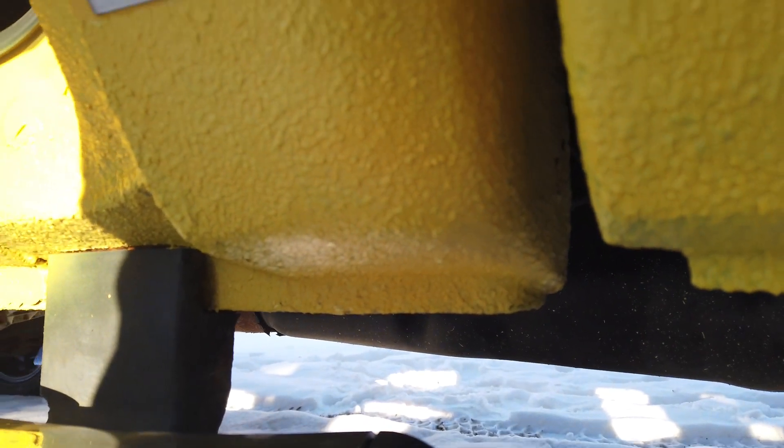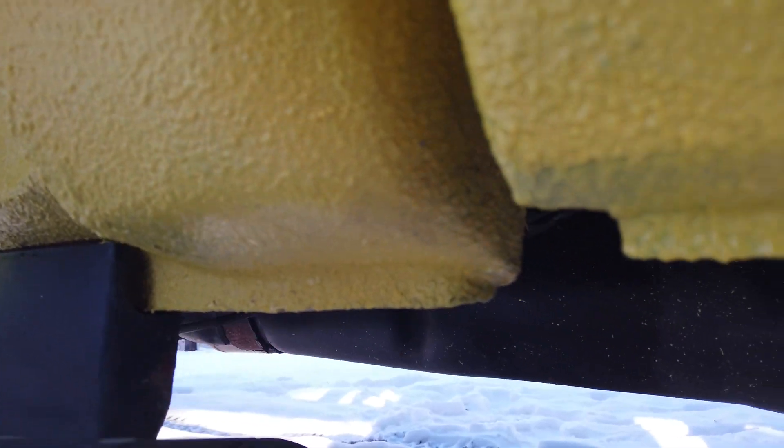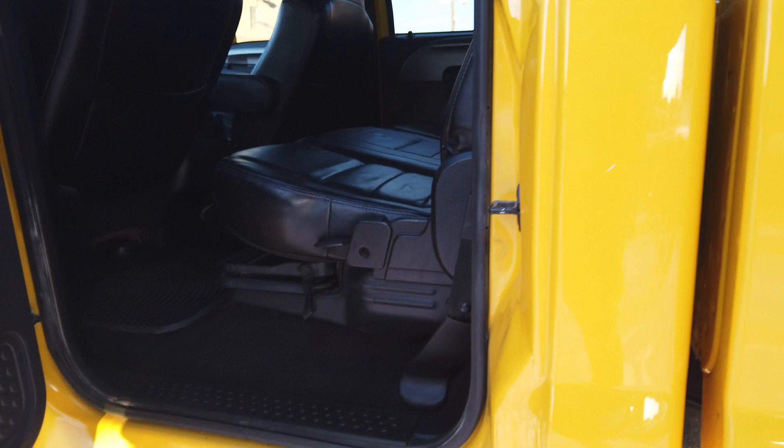Getting down on the rockers — they've got bed liner on them. I'm sure they had some rust, it's been touched up. It is what it is on this truck. I'm trying to show you the condition — still a lot of truck for what it is, but there is some rust.